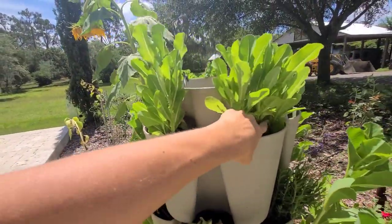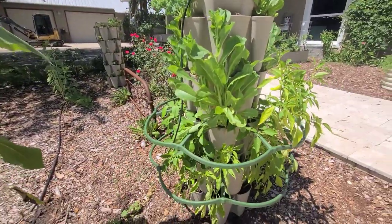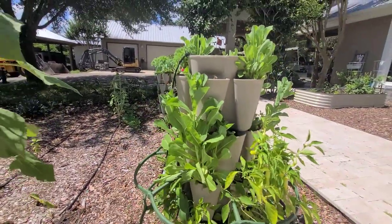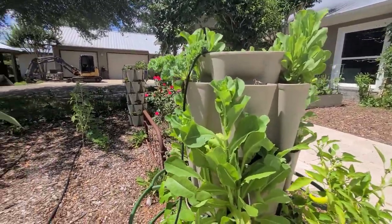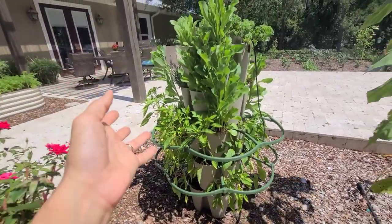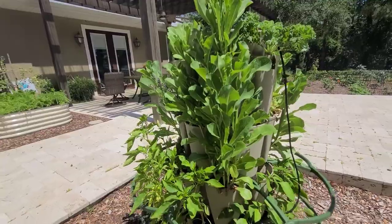Anytime the lettuce goes to seed I just snip it back, and it continues to grow more leaves that I can keep eating — that's allowed me to harvest more food this year. I recently put drip irrigation into the top of this Greenstalk because we'll be leaving — it puts three gallons of water in every day. How often you water really depends on what plants you have, where it's located, and what type of soil — you'll notice if you need more water as your plants start to wilt.